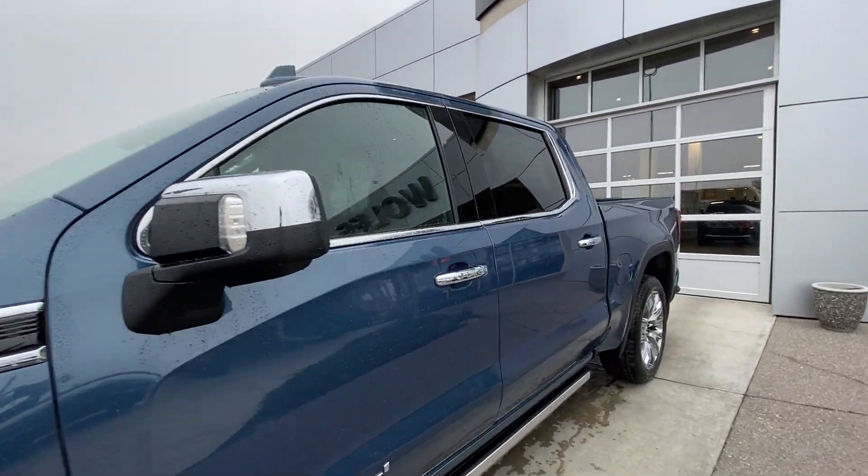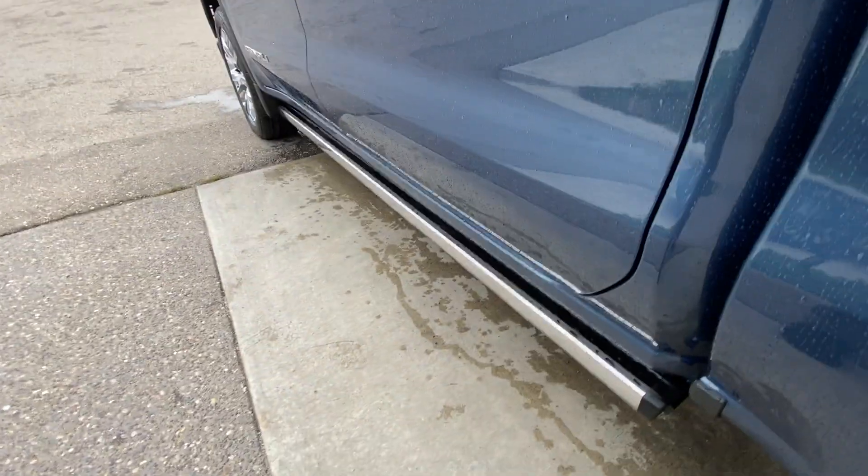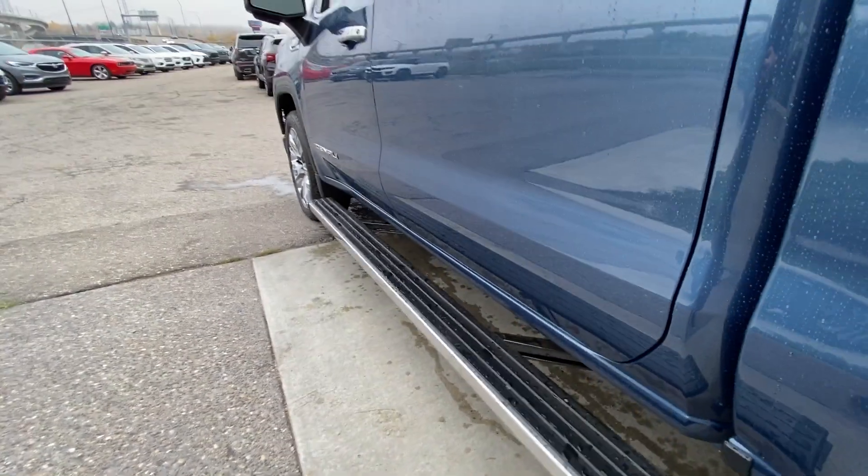Back down the side of the vehicle, this truck is remote-start equipped. It features rear-tinted privacy windows with chrome trim all around. Automatic step assist comes on once the doors are open and retracts once the doors are closed.